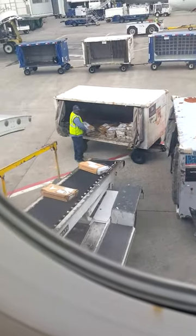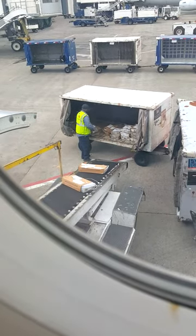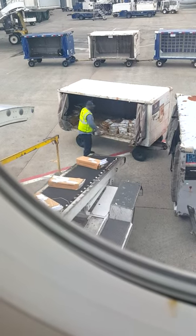If you are sitting in an exit seat, please review the safety card in the seat pocket. You may need to open an exit in an emergency. Let a flight attendant know if you're unwilling to operate the exit or do not meet the exit seat requirements.